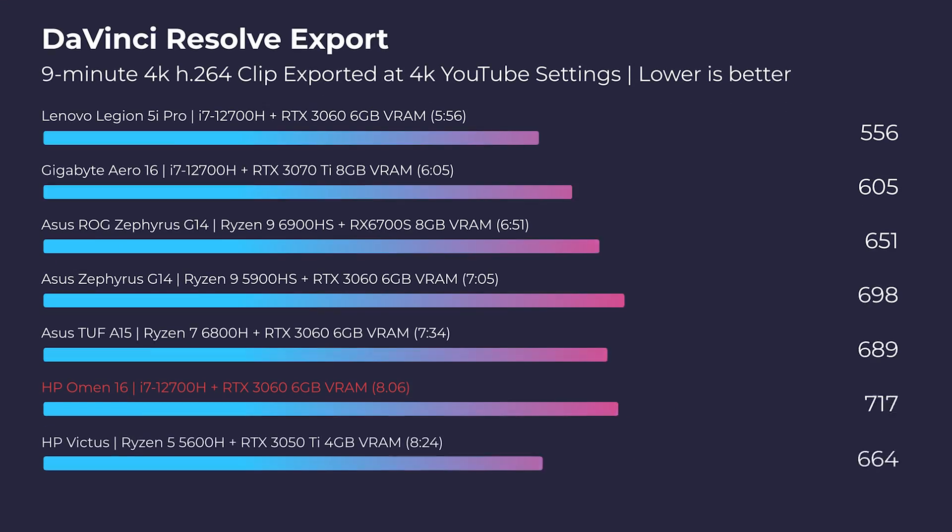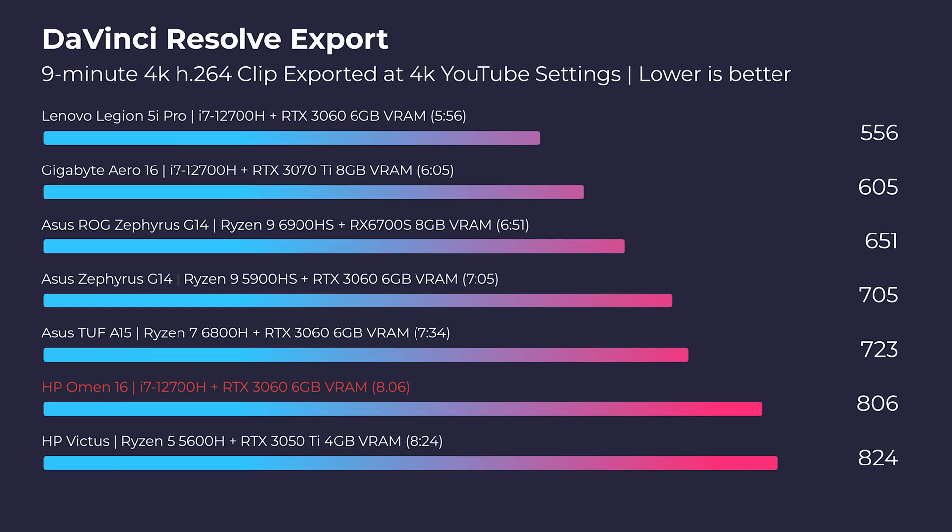For DaVinci Resolve, I continue to see Intel improve on its export times — about 2 minutes and 50 seconds for 1080p and about 8 minutes and 6 seconds for 4K. Intel has not historically been known to be great in DaVinci Resolve, but it continues to get better. And of course, smooth playback is one area where Resolve does well, especially with most H-series laptops.